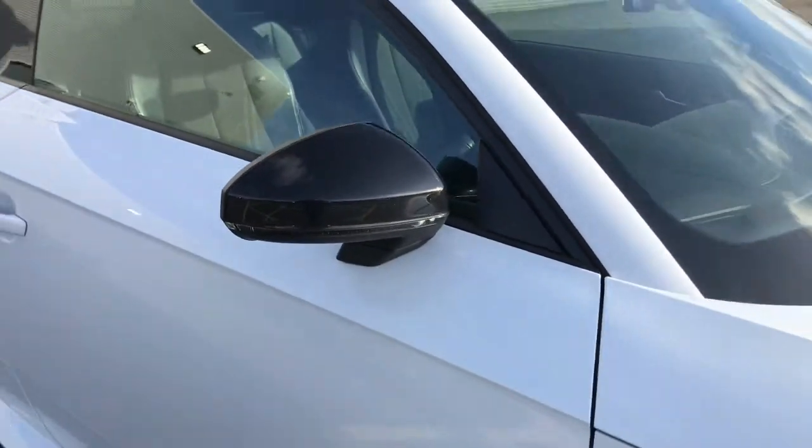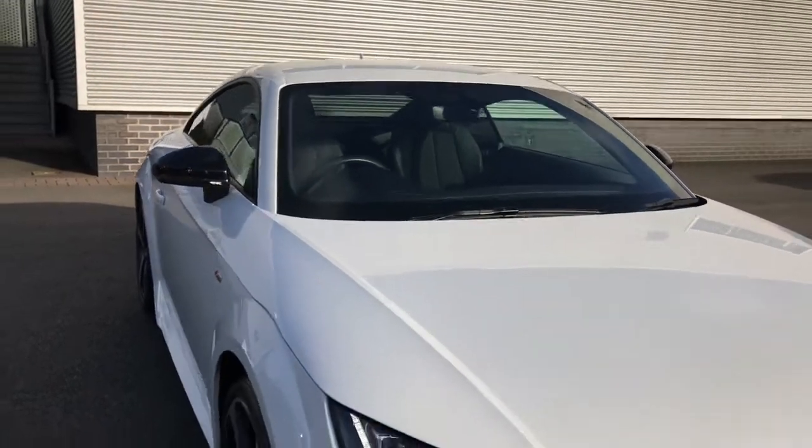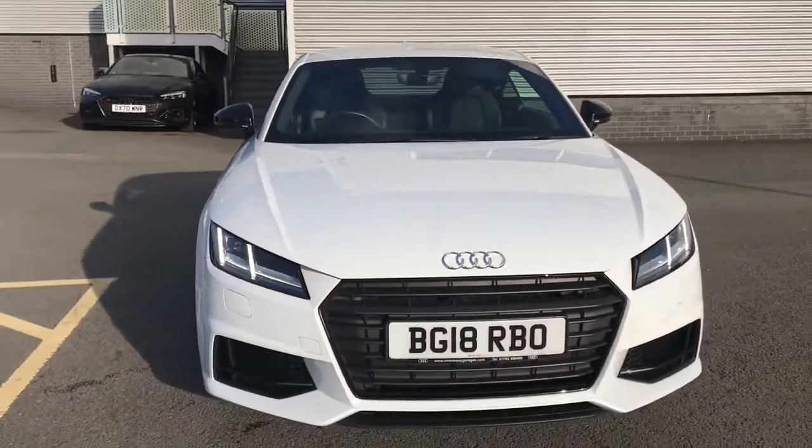For more information on this approved used Audi TT, please give us a call here at Stoke Audi on 01782 488 205.